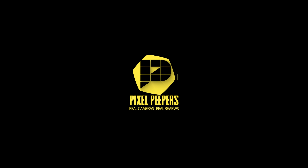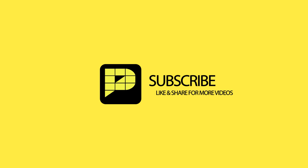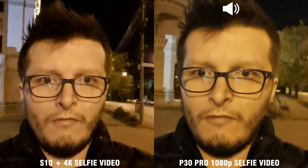Hey there, Pixel Peepers is at it again. We finally have the second part of the camera comparison between the Exynos Samsung Galaxy S10 Plus and the Huawei P30 Pro. This time we focus on low light performance. Enjoy!